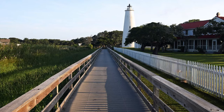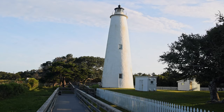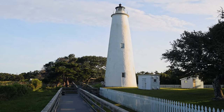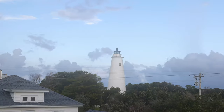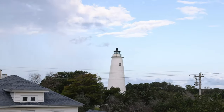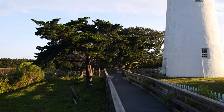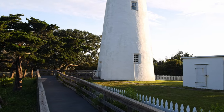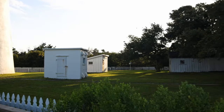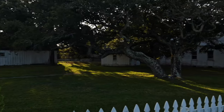Ocracoke Lighthouse was first placed on the map by English explorers who wrecked on the island in 1585. Back then, the island was called Pilot Town. Ocracoke Inlet was the only reasonable waterway for ships accessing local ports in the area, so ship traffic became very heavy. Due to all the changing sandbars — which today they're constantly dredging to keep open — early settlers declared a lighthouse was absolutely necessary for safe travel in 1794.